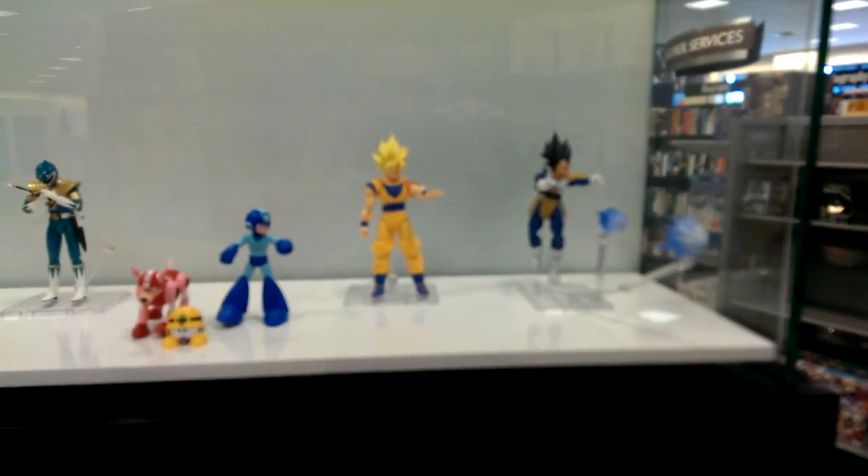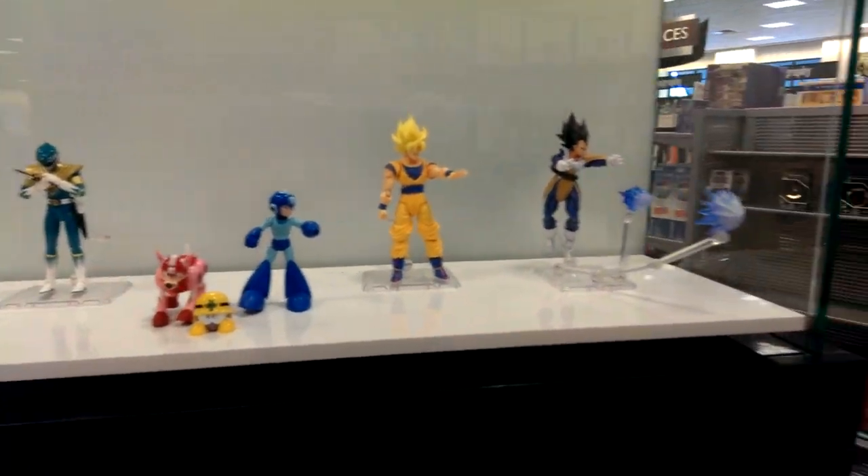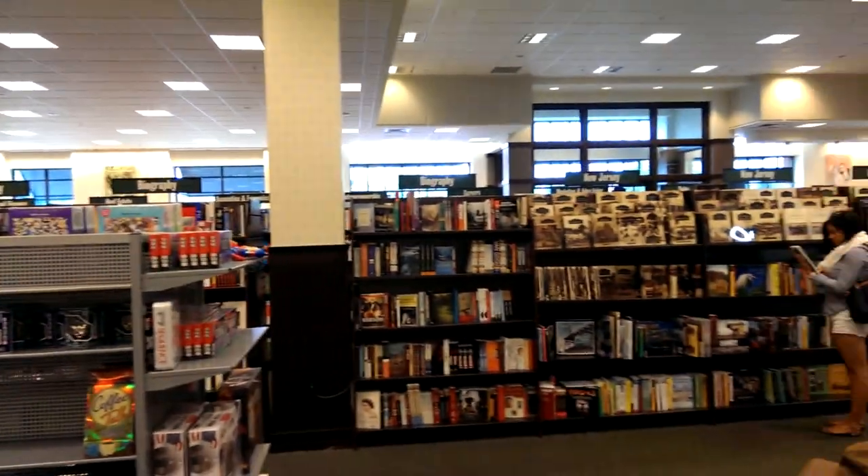Hey guys, what's going on? Ranger Reviewer 07 here. I'm working with my new camera — my new phone actually — and I'm in Barnes & Noble, so I don't know how this is gonna go. You can see right there.